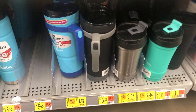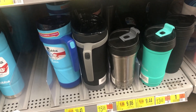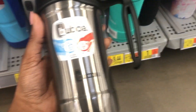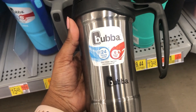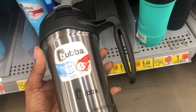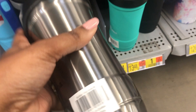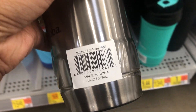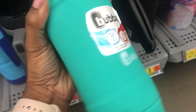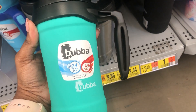Down here we have some water bottles that have been marked down. Starting with this brand Bubba — this one is an 18-ounce, more like a mug, and it is marked down to nine dollars and eighty-six cents. Then this color right here is marked down to nine dollars and forty-four cents.